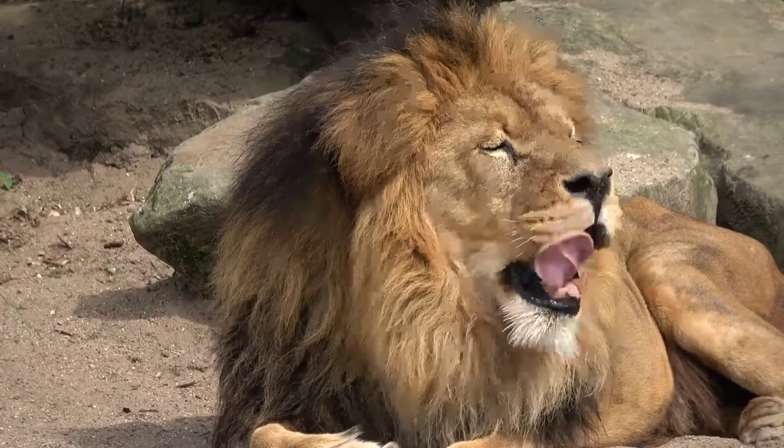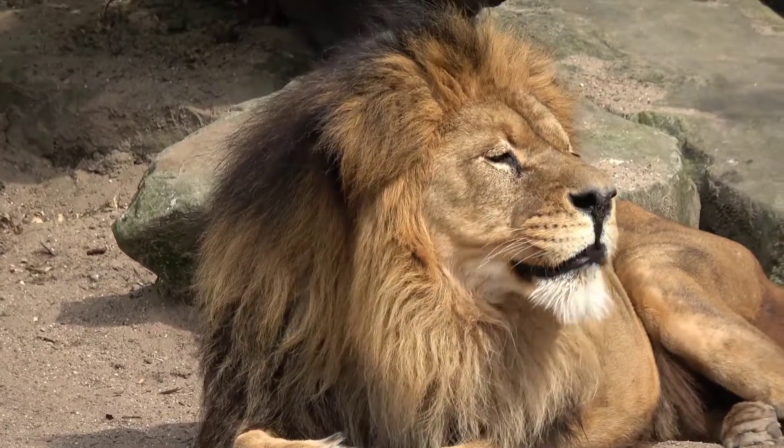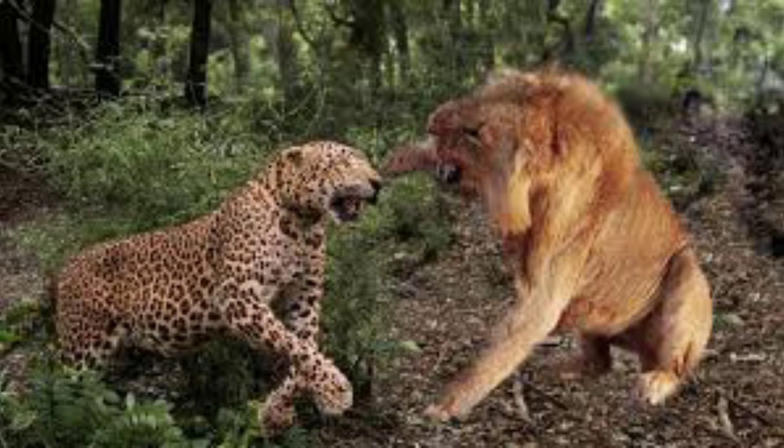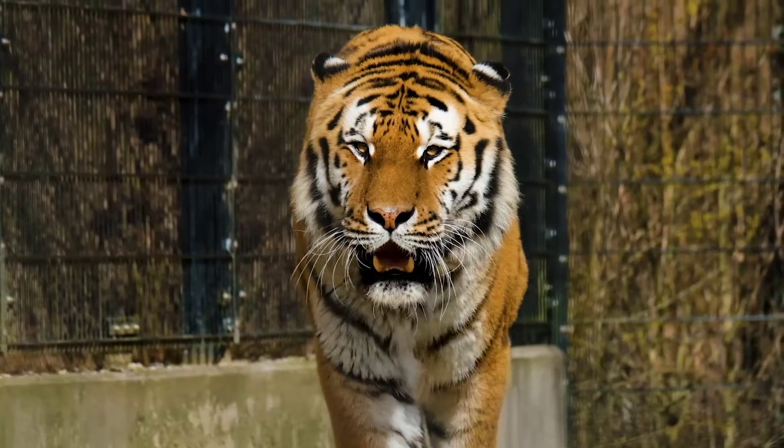How can you tell these big cats apart? What happens when a lion and a tiger mate? Do lions and tigers ever get in fights, and who would win? Let's find out.